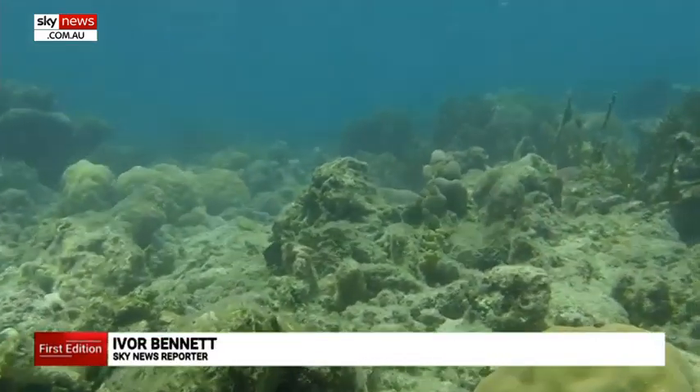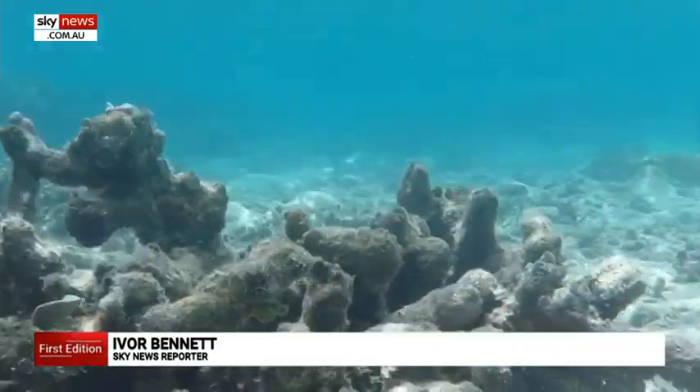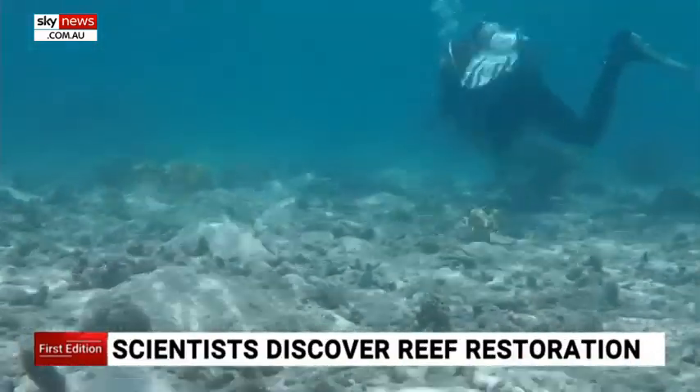It is a depressing illustration of the impact of climate change — coral reefs that should be teeming with life now barren graveyards. But thanks to a team of students at the University of Exeter, reefs like this could soon be rebuilt.